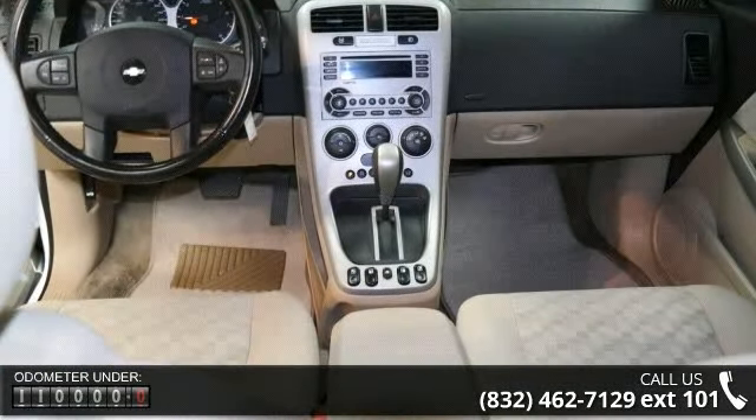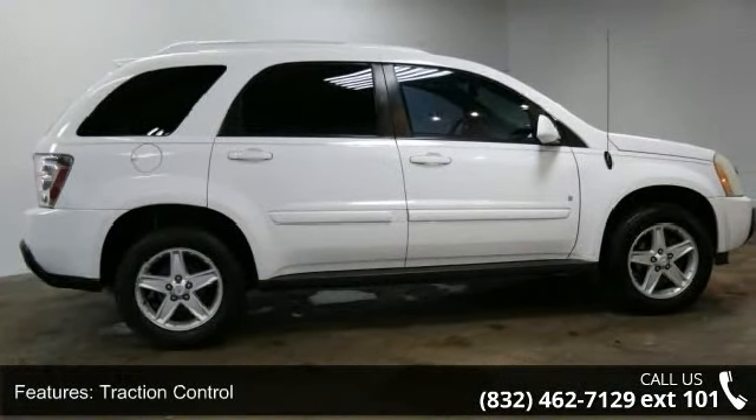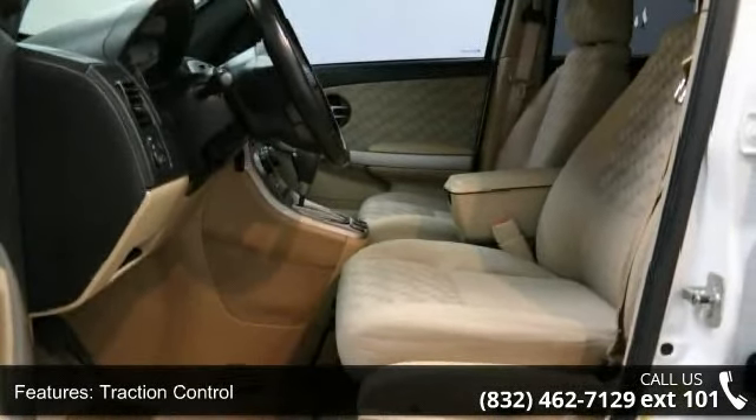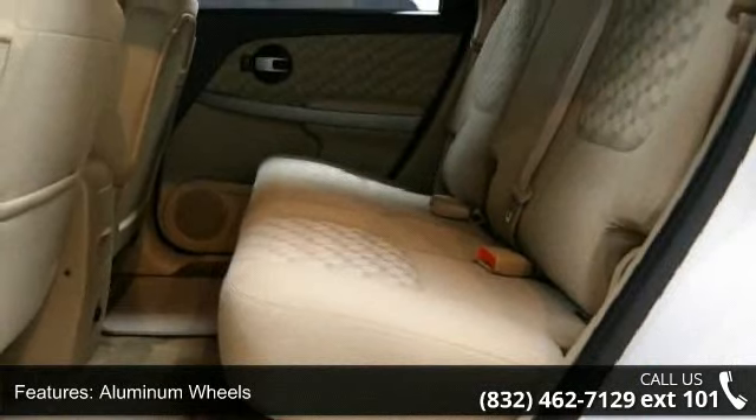Some of the top features included with this vehicle are traction control, front wheel drive, aluminum wheels, power steering, ABS, fog lamps, rear spoiler, daytime running lights, privacy glass, and automatic headlights.